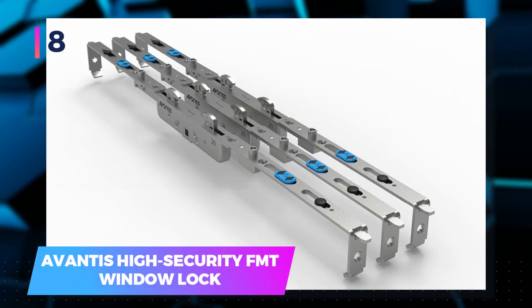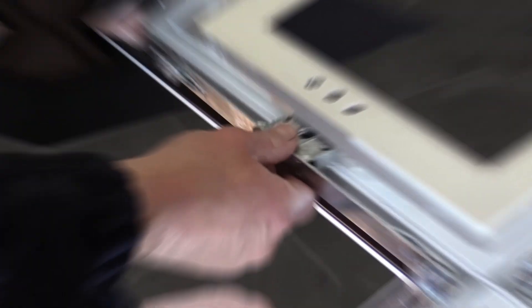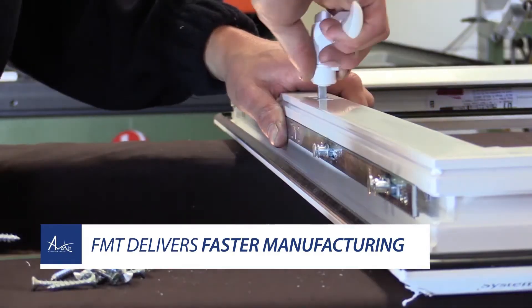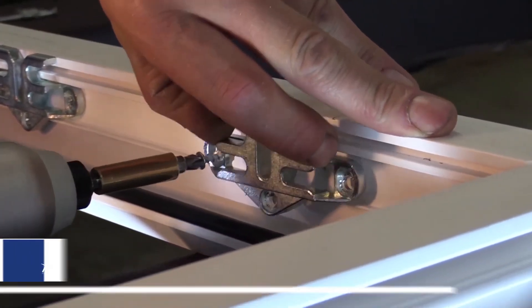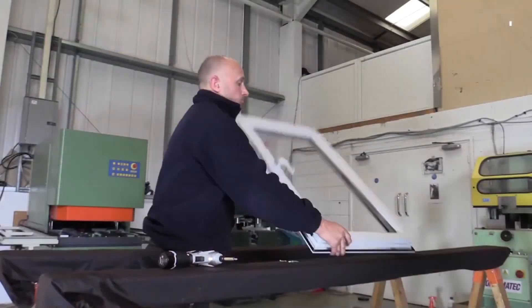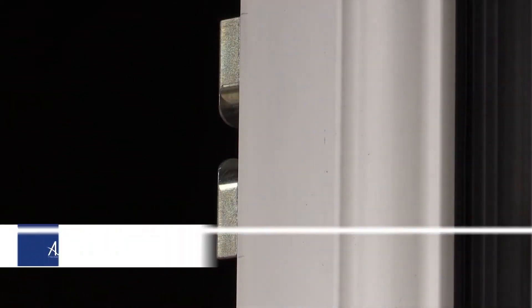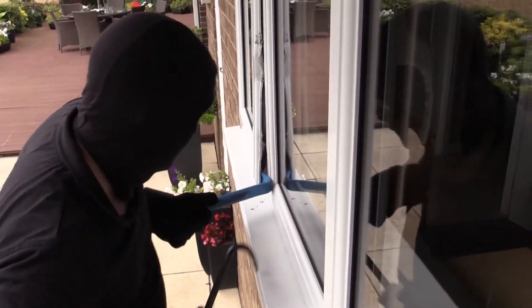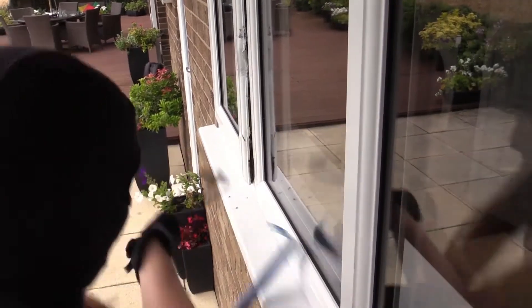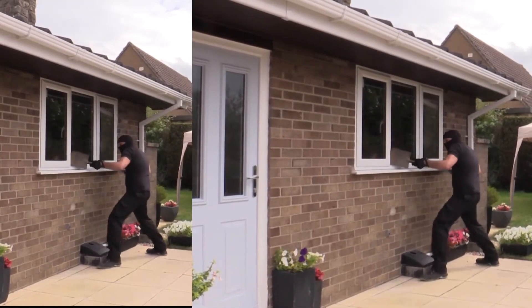8. Avantis High Security FMT Window Lock — let's shift our focus to another remarkable product from the U.K., where local window experts have engineered high-security locks to fortify your home. An average A2 standard window can be breached in a few minutes with the right tools, like a crowbar and screwdrivers, especially in the hands of an expert burglar. However, with this robust FMT window lock, it becomes much harder. The materials constituting these locks undergo rigorous testing to ensure their durability, including exposure to challenging conditions like salt fog. This product exemplifies innovation in home security.